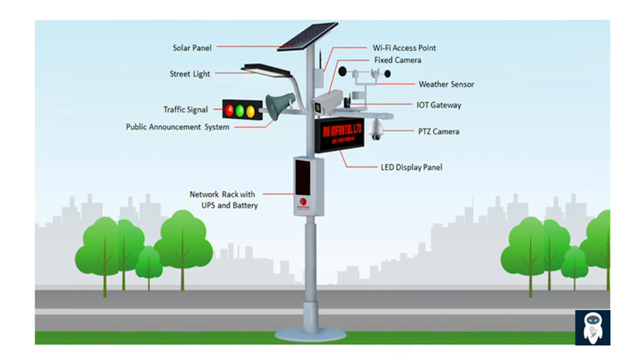Another feature contributing to reduced light pollution is adaptive lighting controls. These intelligent systems can adjust the brightness and intensity of lights based on real-time conditions and requirements. During periods of low activity or when there is sufficient ambient lighting, the lights can be dimmed to conserve energy and minimize unnecessary light emission, while still ensuring adequate visibility for pedestrians and drivers.